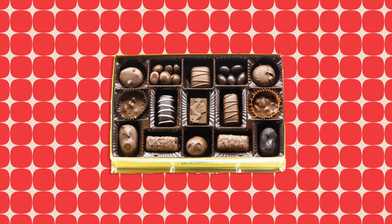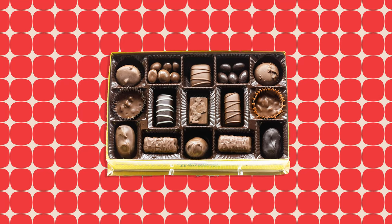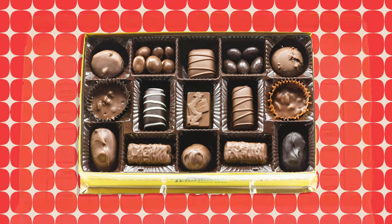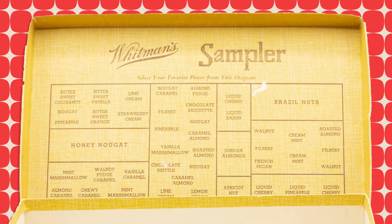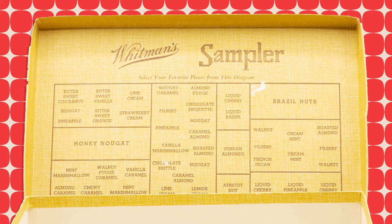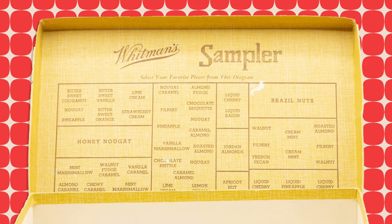Today, the Whitman's sampler offers both milk and dark chocolate candies, including truffles, caramels, toffees, cashew clusters, and buttercreams. In the 1940s, Whitman's sampler included creams, caramels, fudges, nougats, marshmallows, brittles, fruits, nuts, and mints, all coated in Whitman's chocolate.